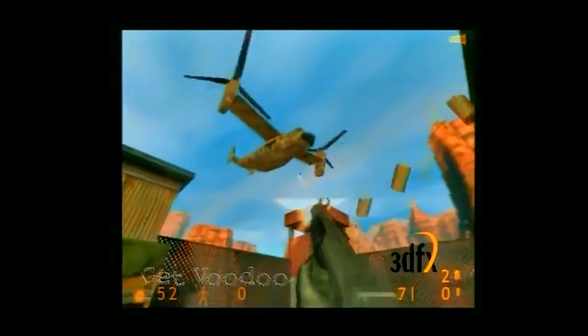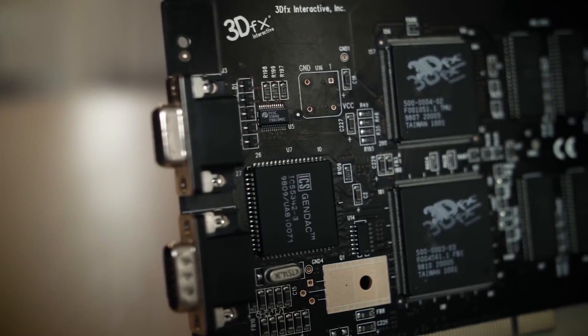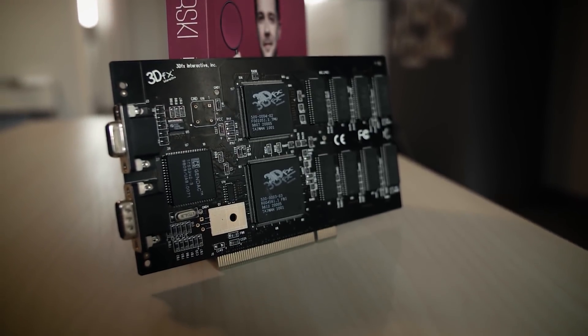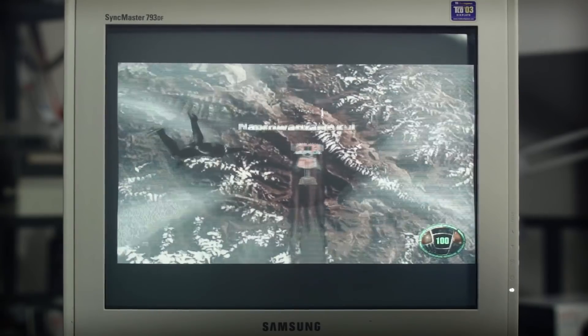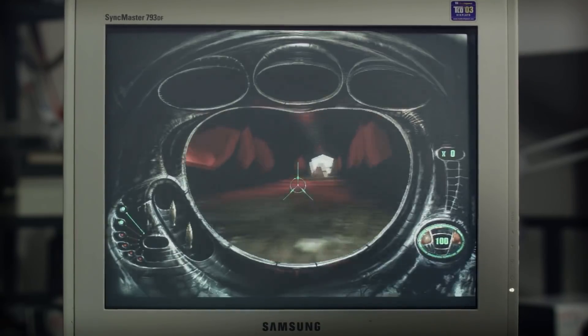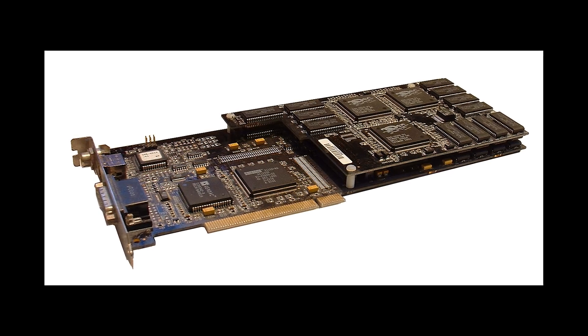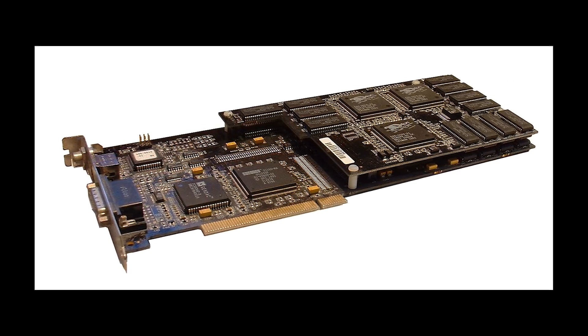First introduced in 1998, 3DFX's SLI was an application of parallel computing meant to increase the processing power available to graphics, allowing users to connect two Voodoo 2 GPUs, or for manufacturers like Quantum3D to sell graphics cards containing two GPU boards for added performance.